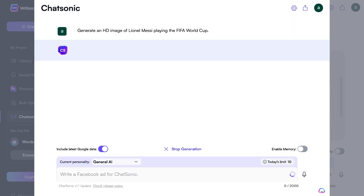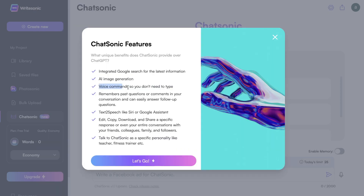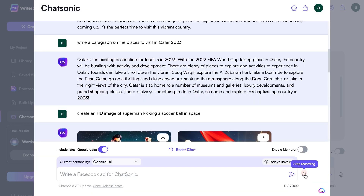The next feature included in Chatsonic that isn't in ChatGPT is AI image generation. We can actually ask the AI to generate an image for us, and it will generate that image right within the chat box. Next up, you have voice commands — you don't need to type out your inputs. You can just tell the AI exactly what you want it to generate.